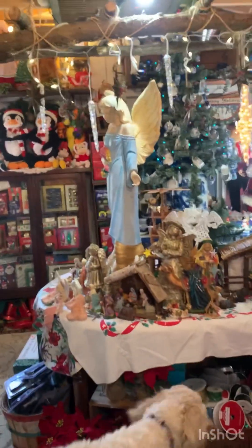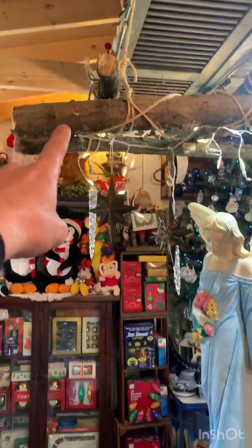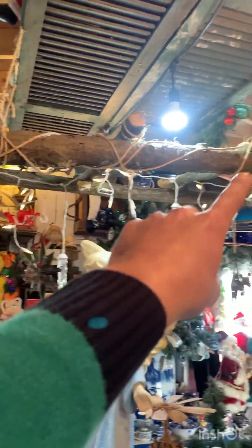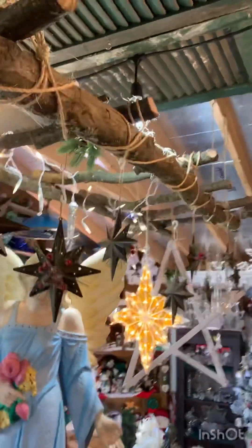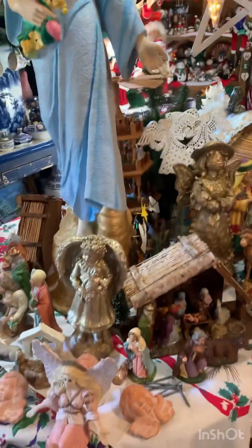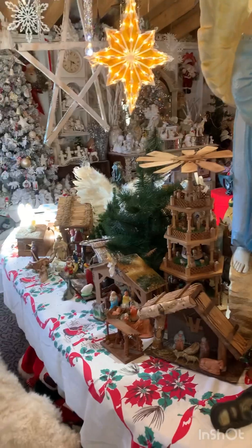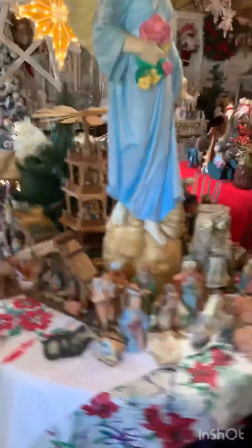This is nativity — Jesus. I made this ladder to go in with the manger theme. Star of Bethlehem to show Jesus' birth. Happy birthday, Jesus.